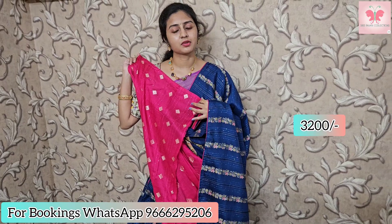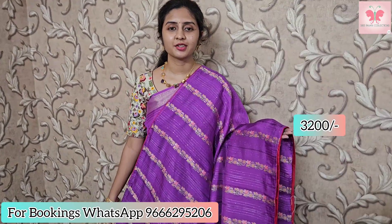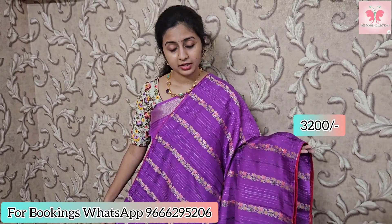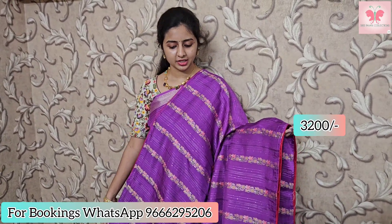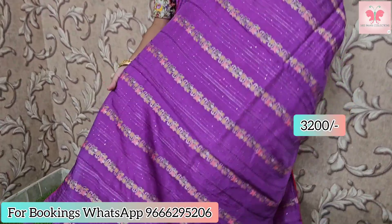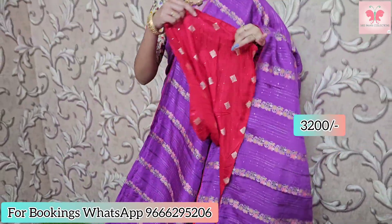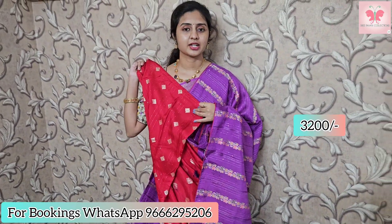Saree price is 3200. Next one is the lavender — a little dark lavender with reddish pink piping border. Same sequence and thread weaving. This is the running pallu. Contrast reddish blouse.